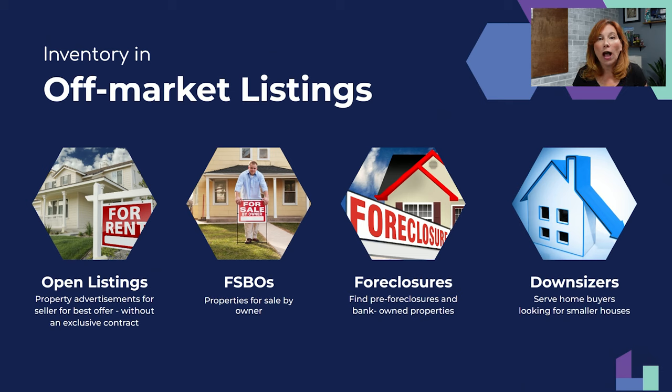Rentals are a great way to get into this business. While you're advertising rentals, people who call about rentals often need to downsize or are getting divorced — and they have a house to sell. You ask them, 'Do you have anyone to list your home for sale?' They say no, and you say, 'Let me come over.' You go over and get the listing.